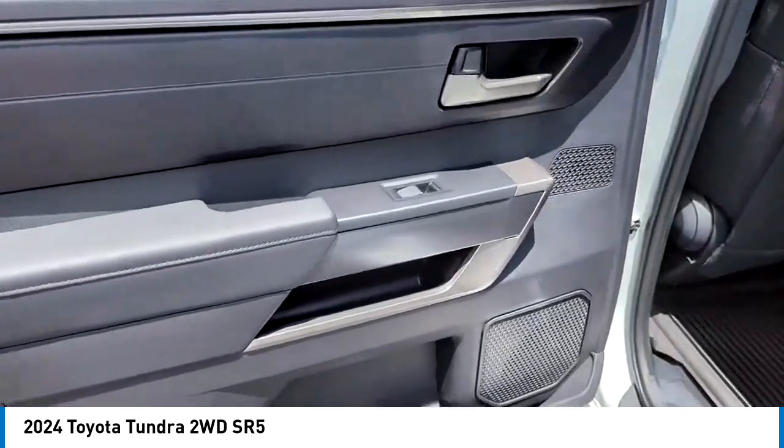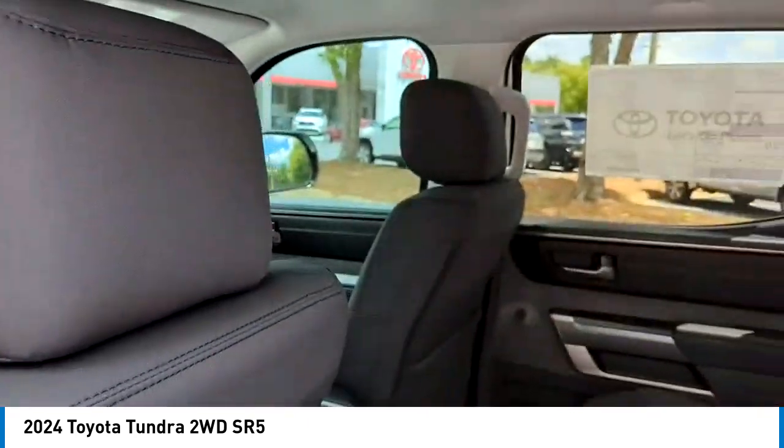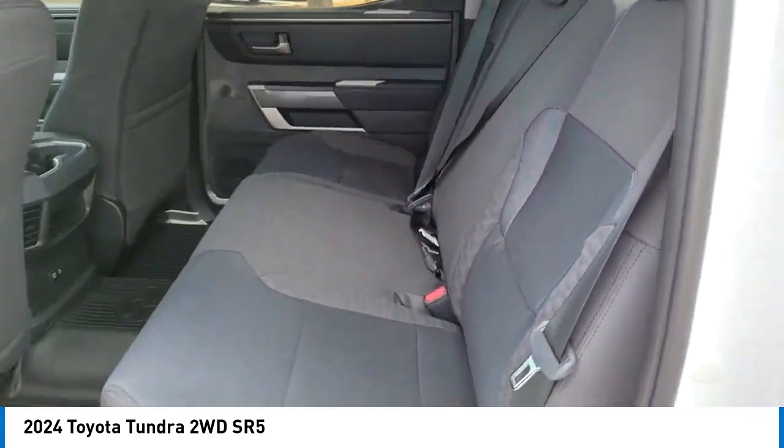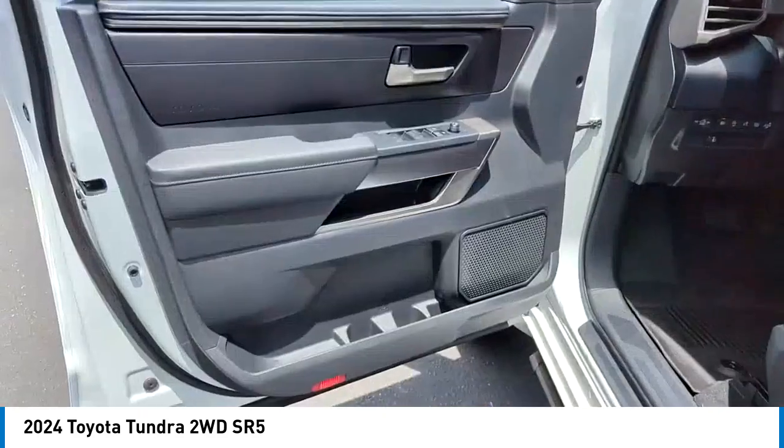Here are some of this vehicle's great options: turbocharged engine, tow hitch, heated mirrors, aluminum wheels, remote engine start, brake assist, stability control, tire pressure monitor, daytime running lights, and four-wheel disc brakes.